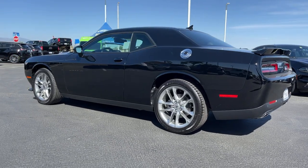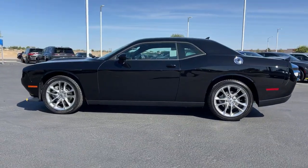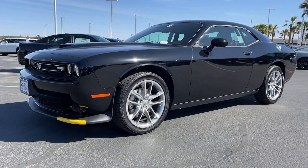Keyless entry, fog lamps, backup camera, dual zone AC, power driver seat, blind spot monitor, heated front seat, aluminum wheels, electronic stability control, intermittent wipers.